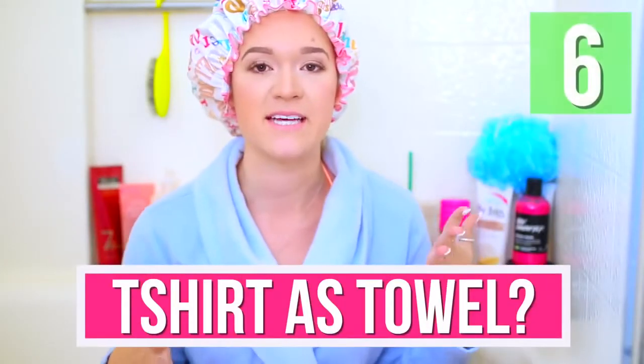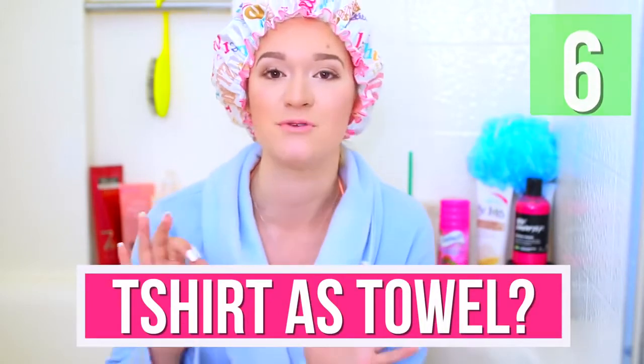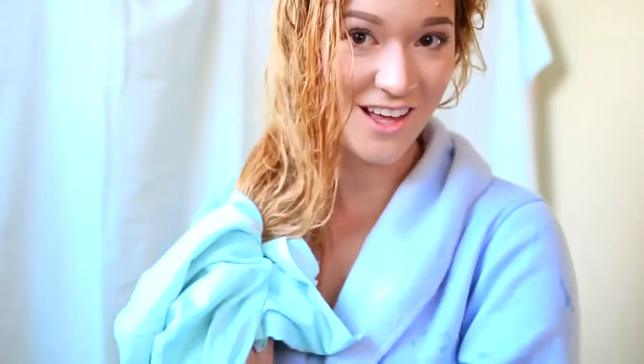I recently dyed my hair blonde. After bleaching, I was reading articles about how to do the least amount of damage to your hair. One tip was to use a t-shirt to dry your hair instead of a towel, because most towels are a little too rough for hair. When your hair is wet, it's the most breakable it can be, so using a plain cotton t-shirt is so much better — it's not going to pull or do any damage. I swear it works, you should try it.